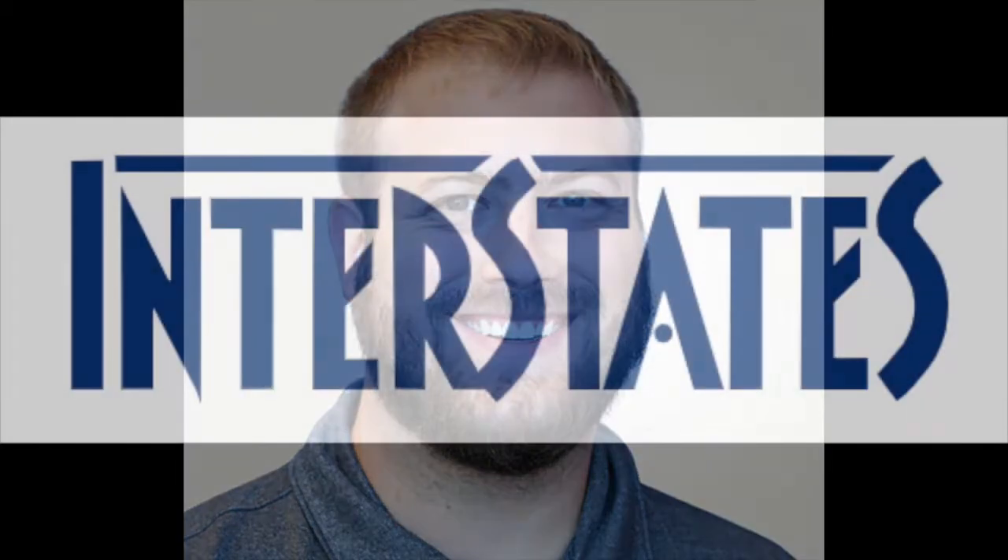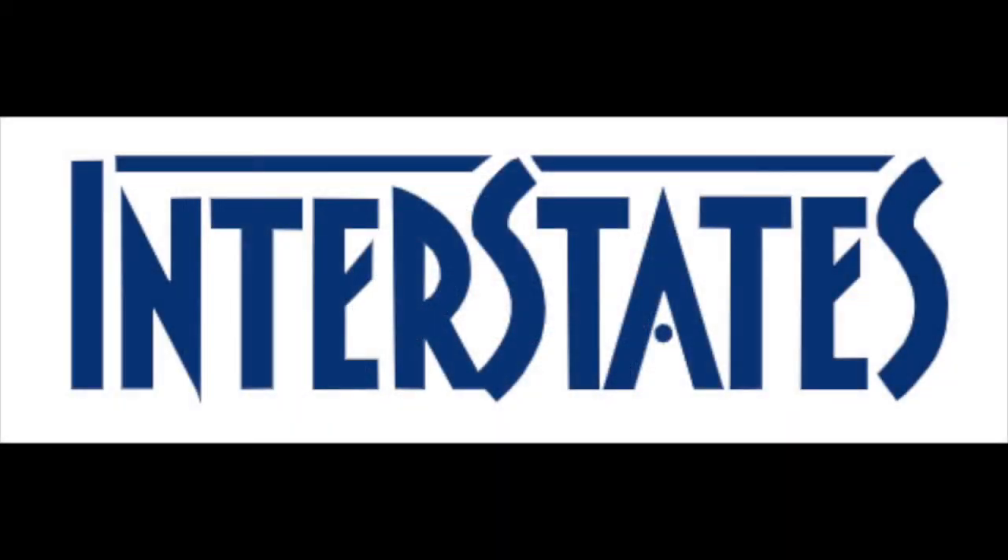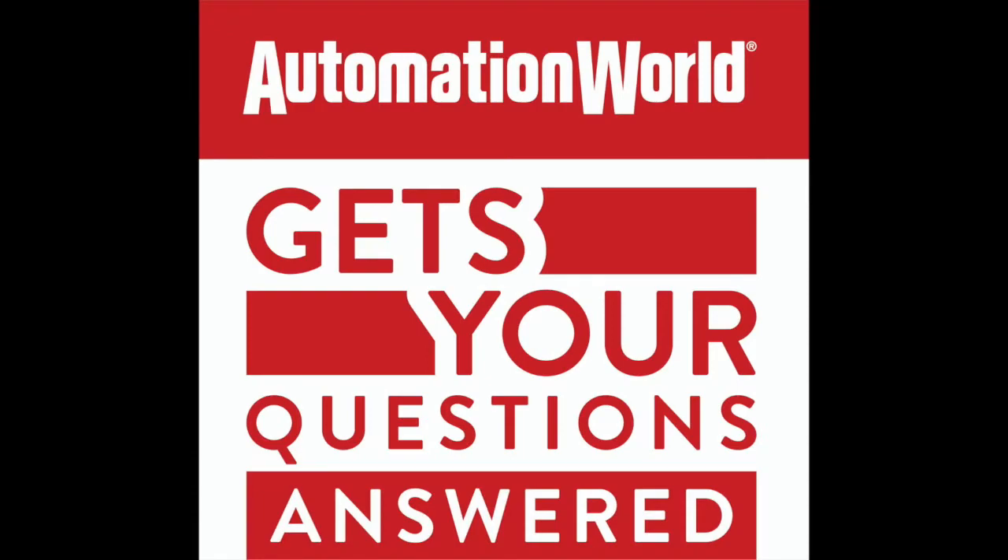Is it possible to have too much cybersecurity? To help answer these questions, Automation World connected with Brandon Boley of Interstates, an industrial system integration company, for a recent episode of the Automation World 'Get Your Questions Answered' podcast series. As Brandon and I began our discussion, he noted that a lot has changed on the industrial cybersecurity front since the emergence of COVID-19.